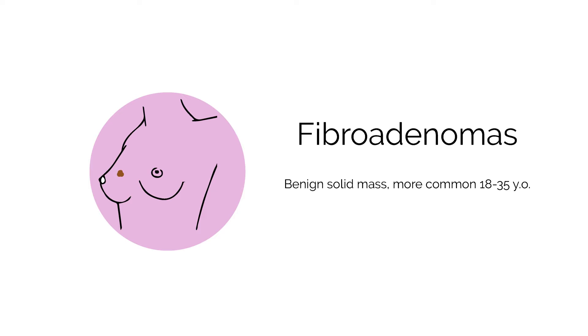I get a lot of referrals for patients with breast masses, and some of the ones that I encounter most often in a younger patient is a fibroadenoma. A fibroadenoma is a benign solid lesion of the breast. It occurs most often in patients aged probably 18 to 35. On clinical exam I will often notice a very well-circumscribed mass that I can define and that is mobile.